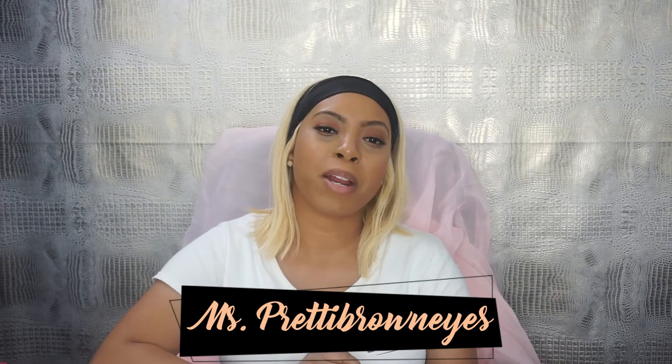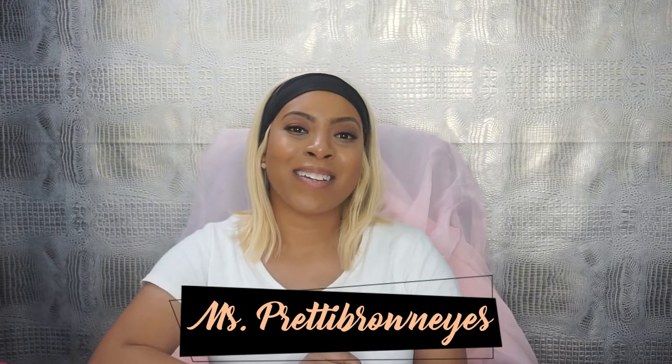Welcome loves to my channel. It's your girl Miss Pretty Brown Eyes here, and today I will be reviewing Mellow Cosmetics.